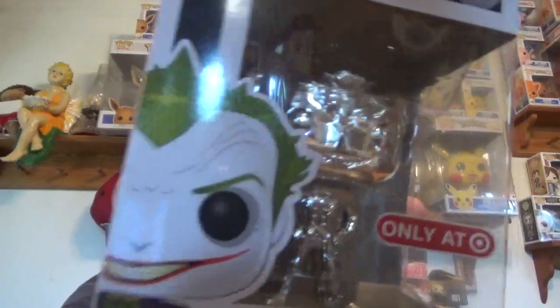I don't know what's in the Target boxes - at least I don't remember. Pretty sure it's some jokers. Yep, and I think there's some Star Wars pops as well. First up is the silver joker, the Target exclusive.